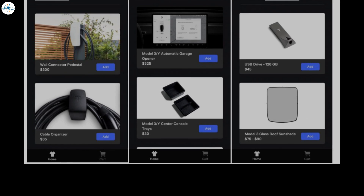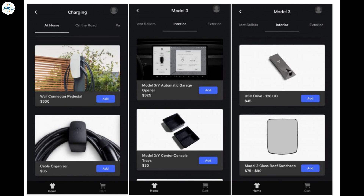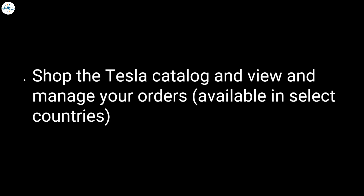One of the biggest changes to the Tesla app is the Tesla Shop, which allows owners to order accessories and other items for their vehicles directly from their mobile devices. Owners can shop the Tesla catalog and view and manage their orders, though this is only available in selected countries.